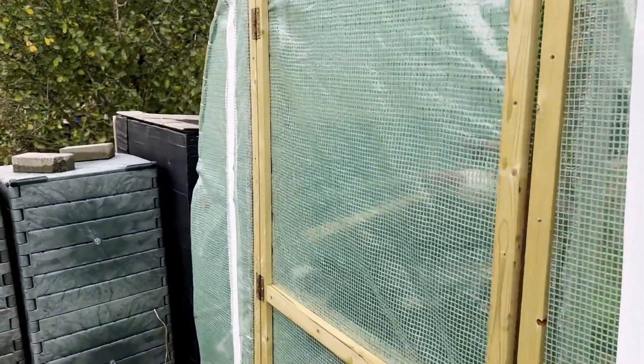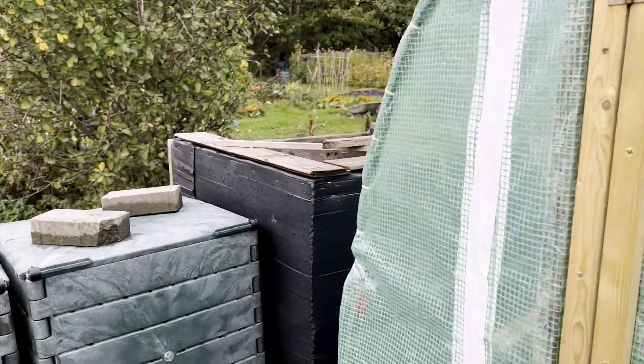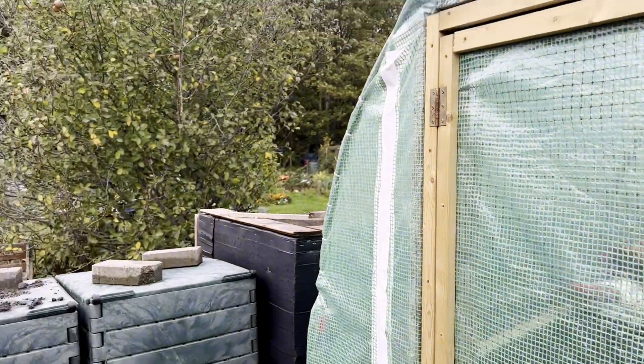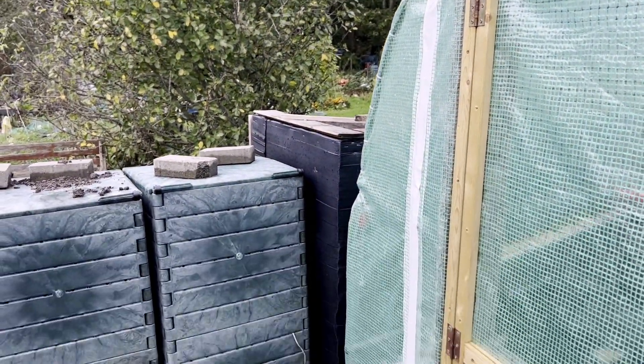The polytunnel looks pretty much intact today, which I'm surprised at because it was pretty windy last night, so it's all still in one piece.